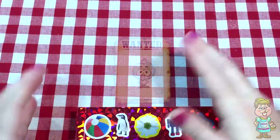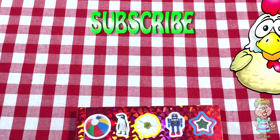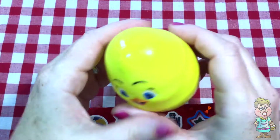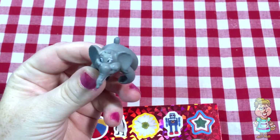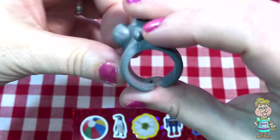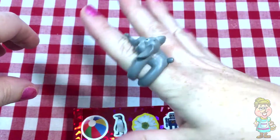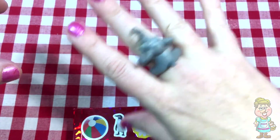Don't forget to watch out for my baby chick and subscribe to my channel. Pocky, do you have an egg for me today? Thank you, Pocky. What is it? It's another one of these cute little rings. Looks like an elephant.